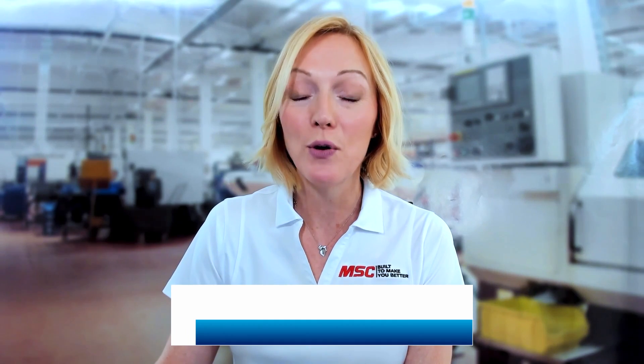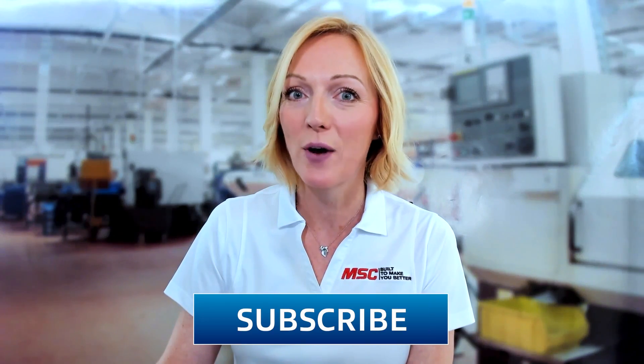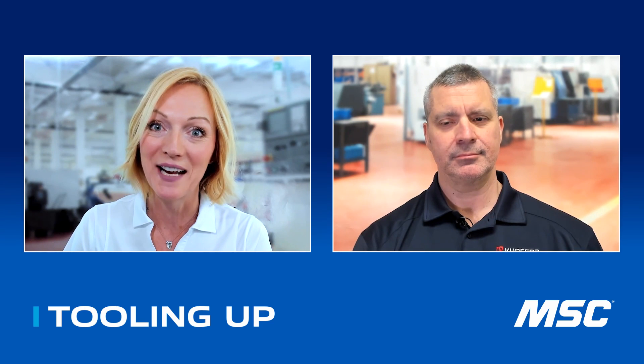Hello and thank you for tuning into Tooling Up. I'm your host, Toni Neary, and we are so glad that you're here on the MSC channel. If you're new to the show, be sure to click that subscribe button and like this episode. Today's guest is the R&D and Applications Engineer at SGS, Pete Rock. Pete, thank you so much for joining us today. It's great to be here, thanks for having us.